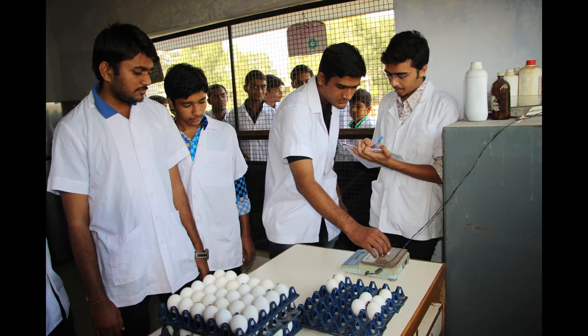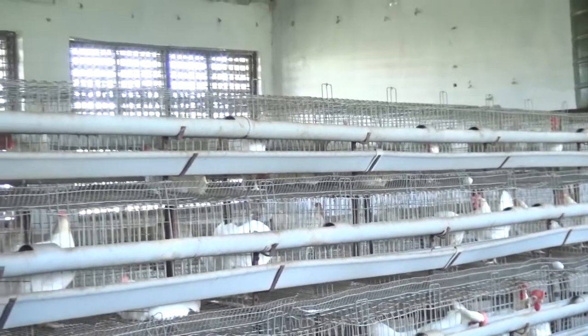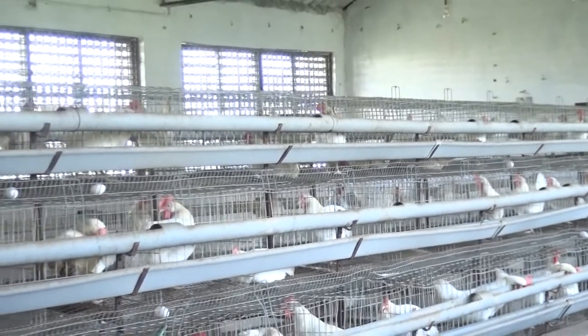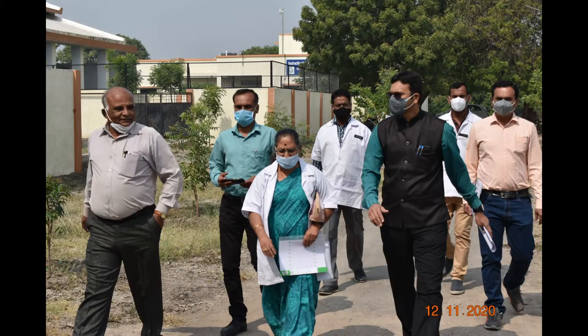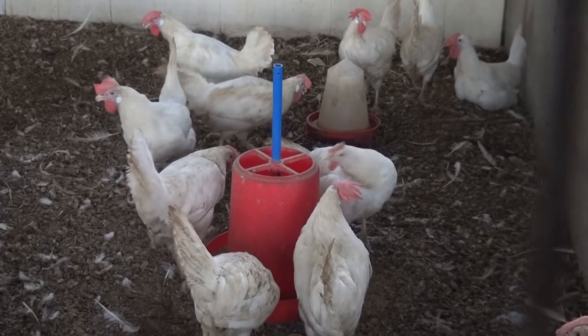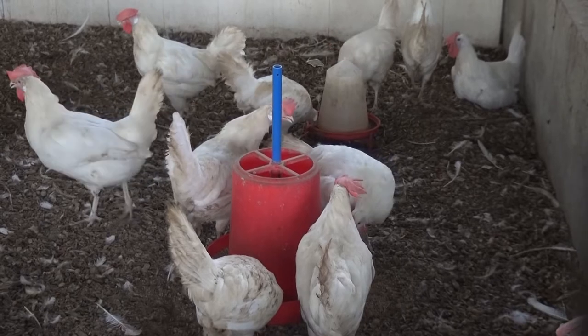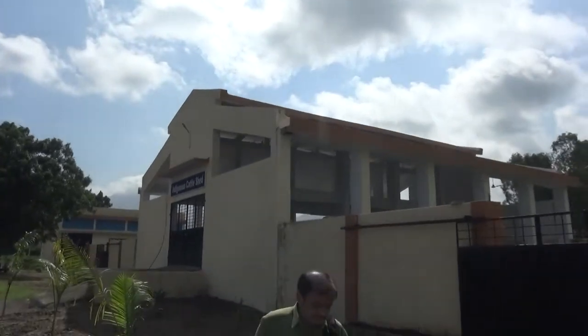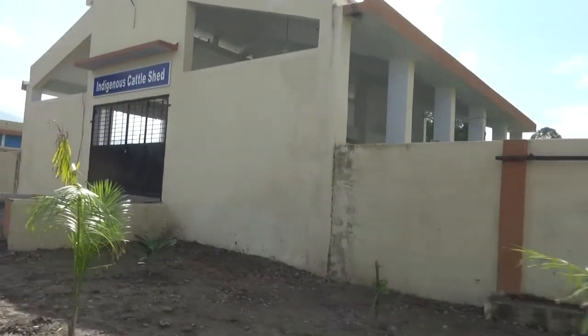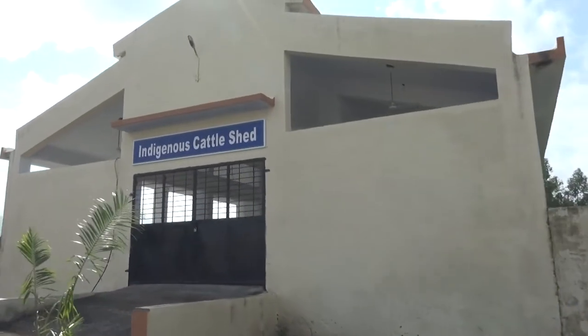ILFC also provides internship training. Postgraduate students of LPM and animal nutrition conduct research in poultry and rabbits after approval from the institutional animal ethics committee. Faculty also carry out technical programs at ILFC. During farm visits, local farmers are given information related to local breeds of dairy, poultry, sheep, goat, horse and camel.